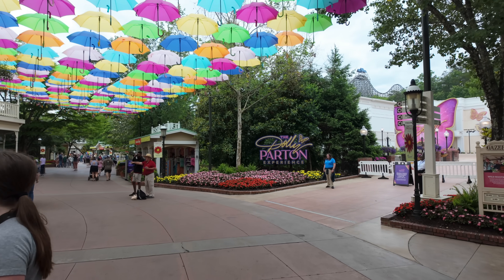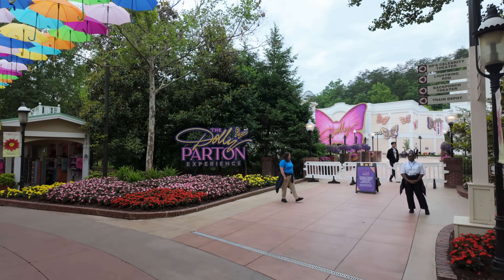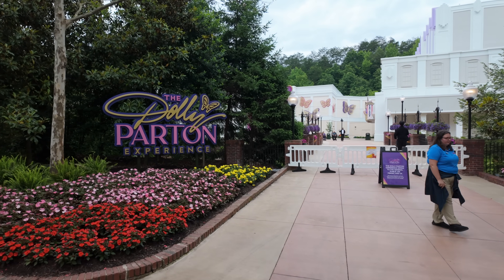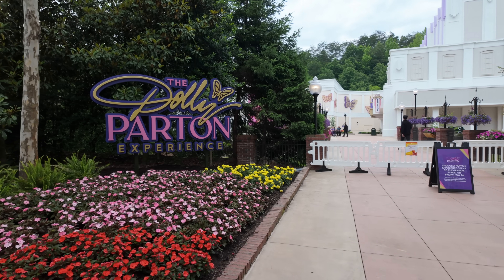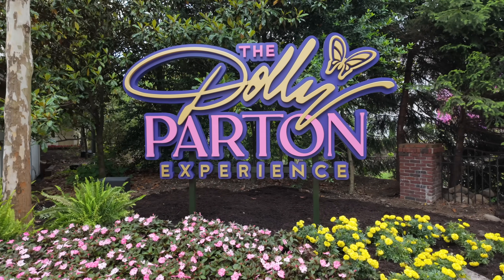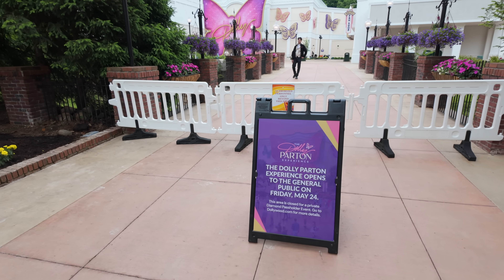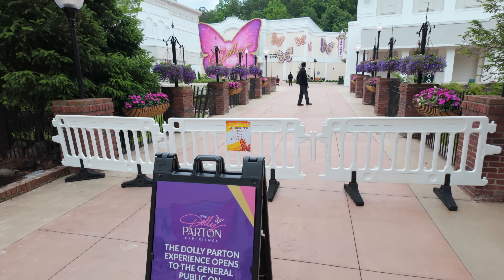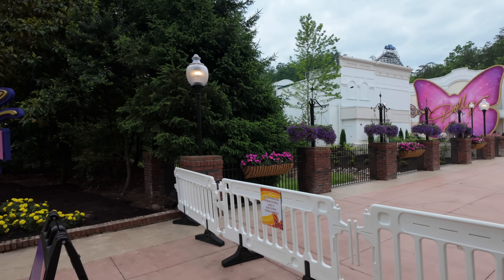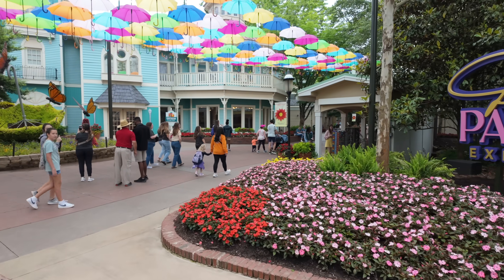We are officially in the park and you can see the Dolly Parton Experience over here to the right. With our preview, we're actually going to be entering just down the street a little bit further, but just want to give you a look at this new sign right here. This will be opening up, as the sign says, on Friday, May 24th. You'll be able to walk down this bridge to the right. Let's walk down a little bit further and go into the designated entrance.